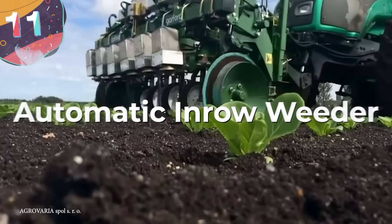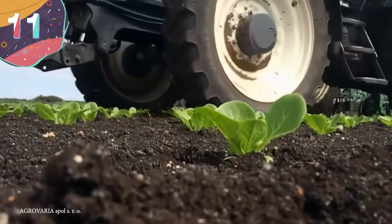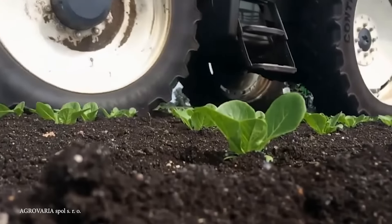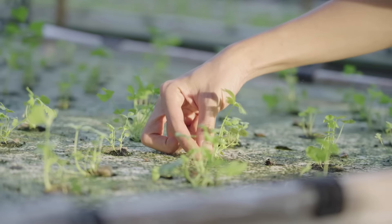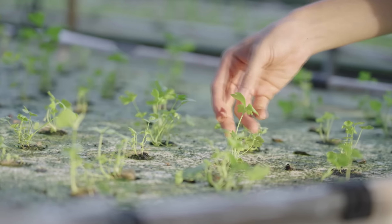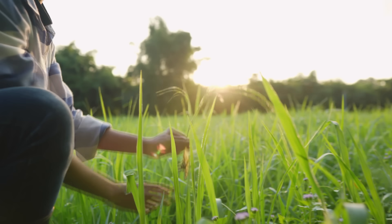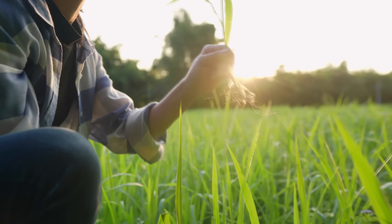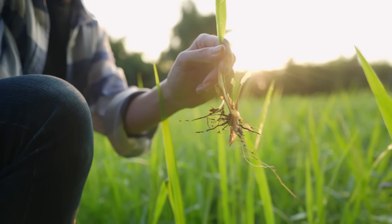Number 11: the automatic in-row weeder. Whatever you're growing — and particularly if you're adding nutrients to a field to encourage growth — you're virtually guaranteed to find weeds growing alongside the valuable crop. These unwanted plants compete with the others for space, sunlight, and nutrition, so they need to be removed as quickly as possible. But this isn't necessarily as simple as you might expect. Chemicals are available, but it's good to try to avoid using these as much as possible.